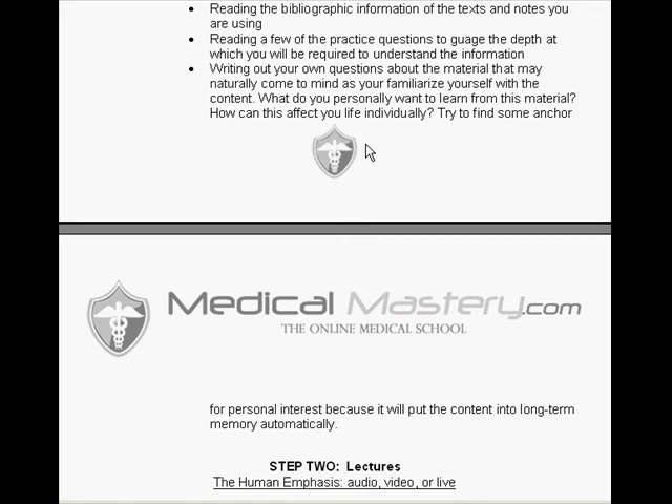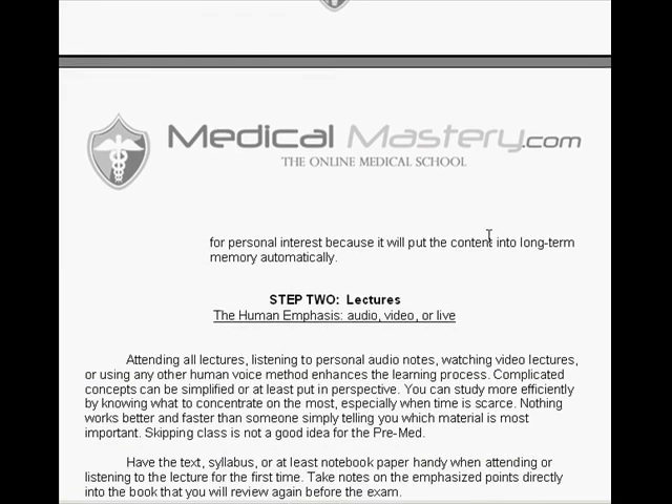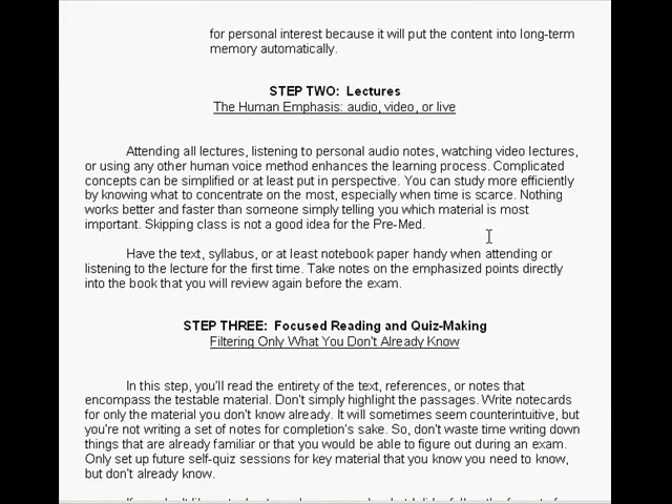Many people make up stories, acronyms, or sayings as memory tools — but if you can make those stories true ones, search for truth and you'll have personal interest and long-term memory without even trying. Those things all involve step one in the pre-reading process, before you've ever gone to the lecture.